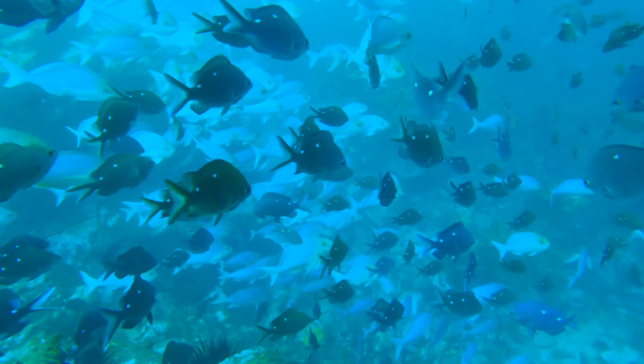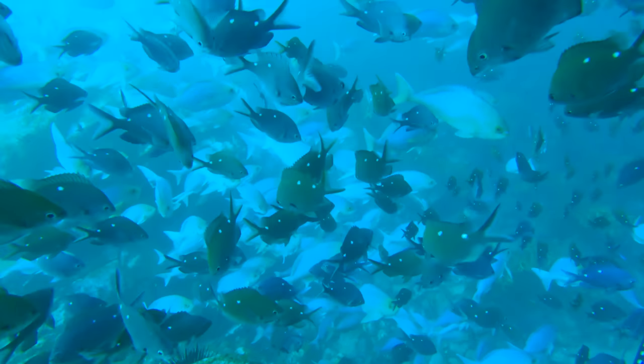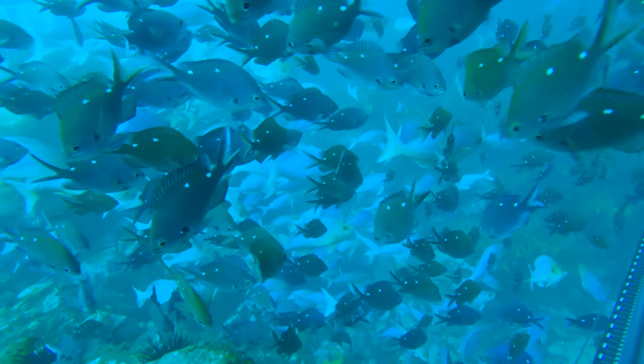Not only was this a great spot to shoot some other fish, it was also just an awesome spot to lie on the bottom amongst all the beautiful pink mao mao.